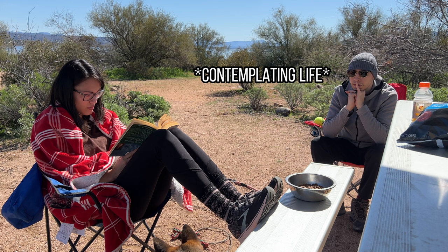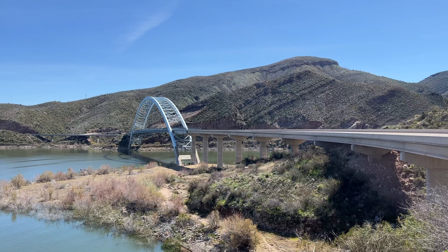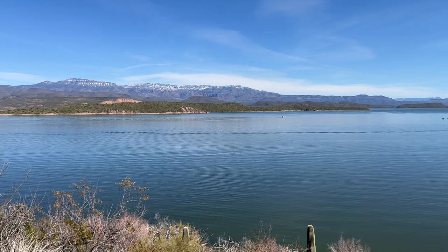We honestly sat here for like two hours and it was so peaceful — I just didn't want to get up. We eventually got up and decided to drive around and explore. This is the Roosevelt Lake Bridge. There's an area off to the side where you can pull off and read a little about the Arizona Trail, which is a national scenic trail from Mexico to Utah.